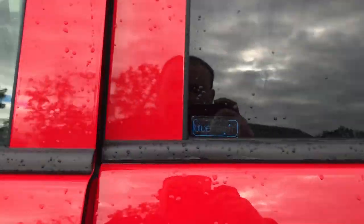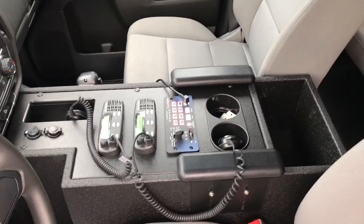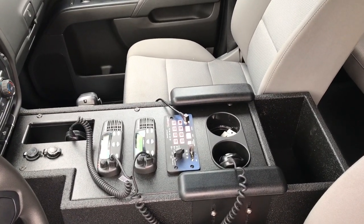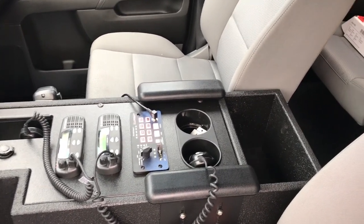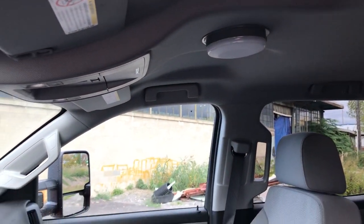Taking a look at the console, we have our custom center console to fit around the factory floor shifter, with the Blueprint controller with the knob siren and their custom Uniden radios. We have also installed a red-white map light to provide additional scene lighting.